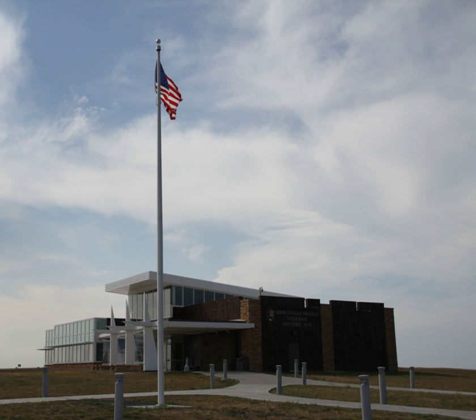Minuteman Missile National Historic Site was established in 1999 to illustrate the history and significance of the Cold War, the arms race, and Intercontinental Ballistic Missile development.